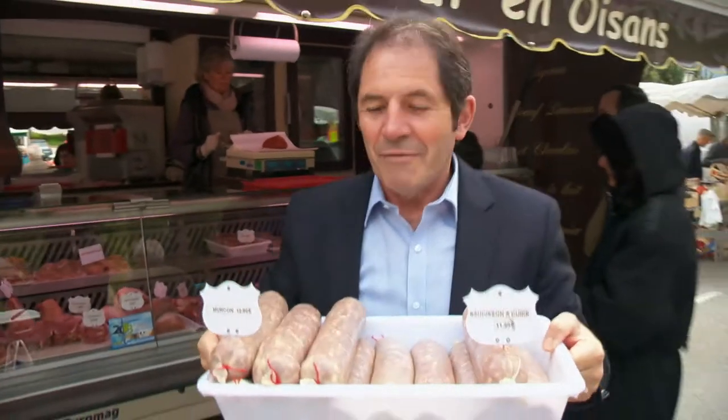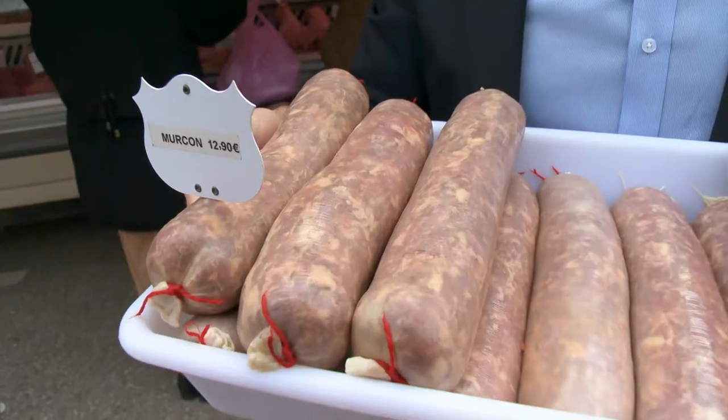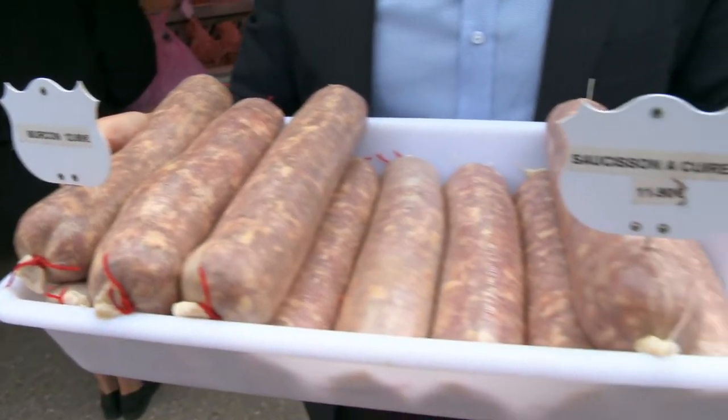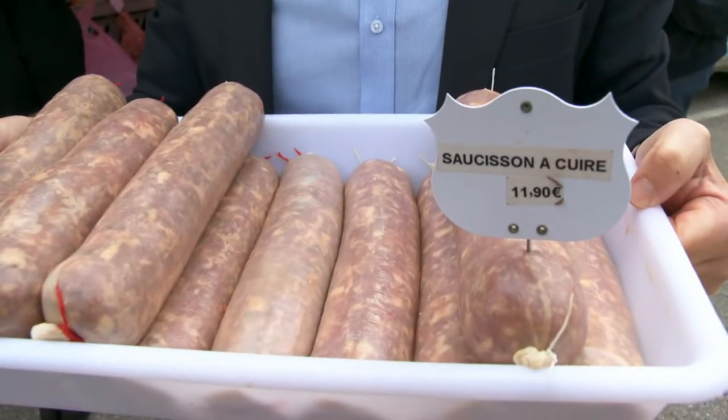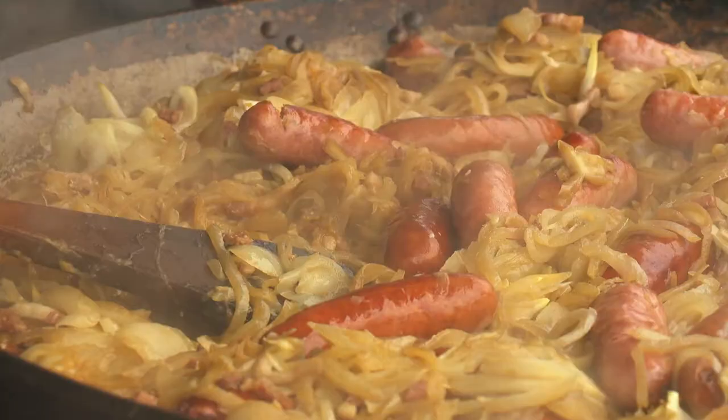This is a great specialty of the region — it's a kind of salami that is poached in a liquid, a little bit of water with some potatoes, for about 20 minutes. It is served with a salad and it's called Mursan, seasoned with a little bit of aniseed. It's really nice.